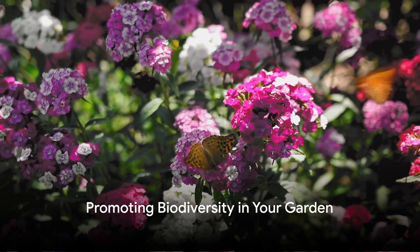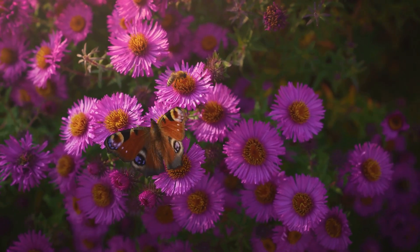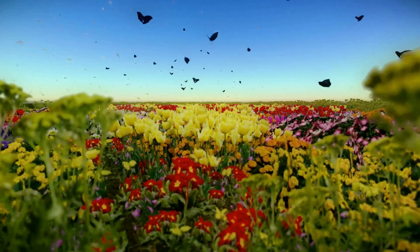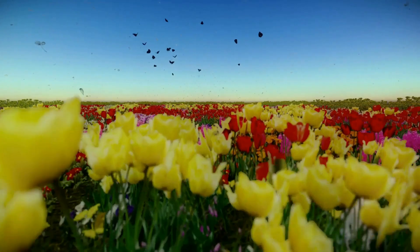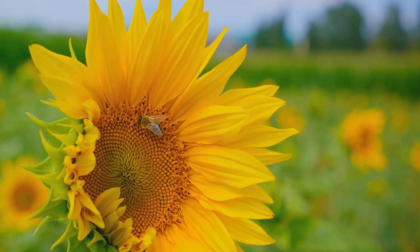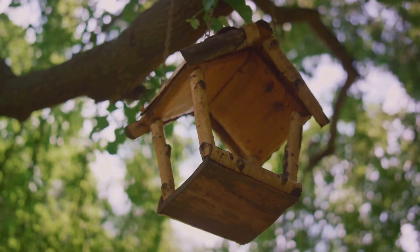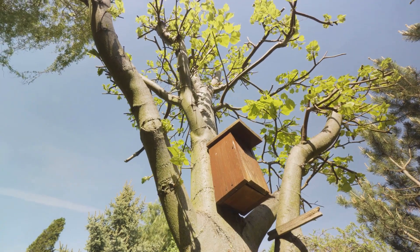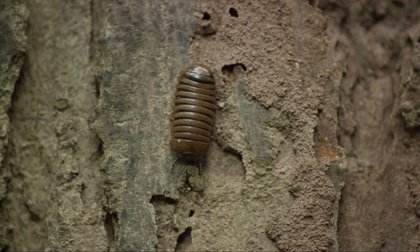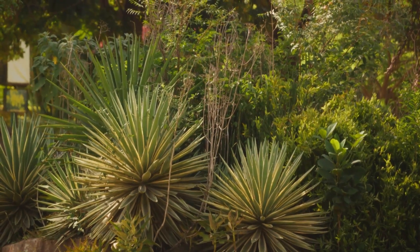A sustainable garden is a celebration of life — a vibrant stage where nature's most fascinating actors perform daily. The flora and fauna, the butterflies and bees, the birds and bugs, all play their part in the grand spectacle of biodiversity. The secret to this lively performance is variety. A diverse selection of plants not only adds visual appeal to your garden, but also invites a multitude of pollinators. Birdhouses provide safe havens for birds, encouraging them to make your garden their home. And the Bug Hotel offers shelter to beneficial insects, promoting a balanced ecosystem where all life is valued. Promoting biodiversity turns your garden into a lively, eco-friendly oasis.